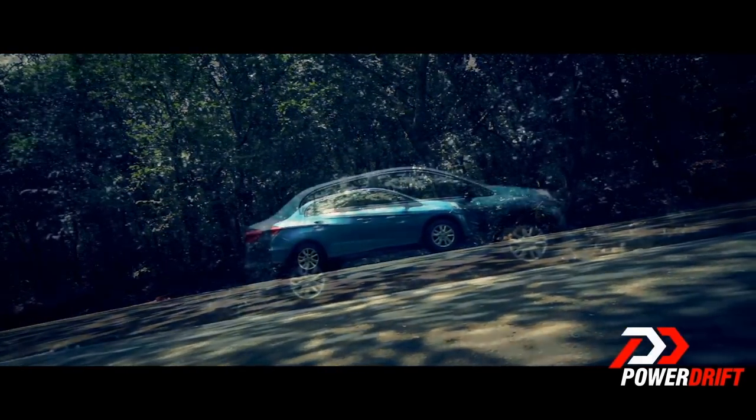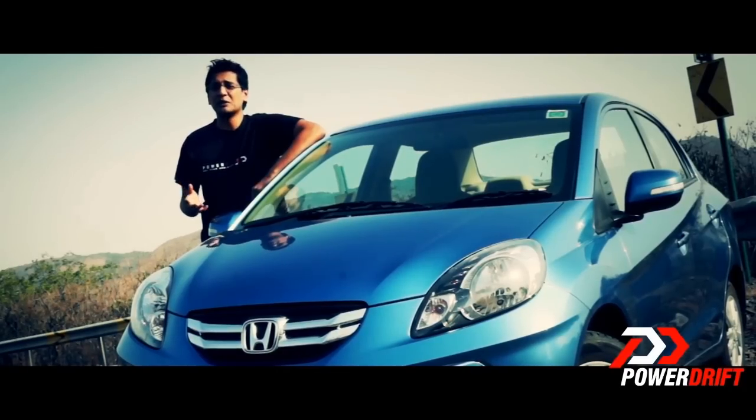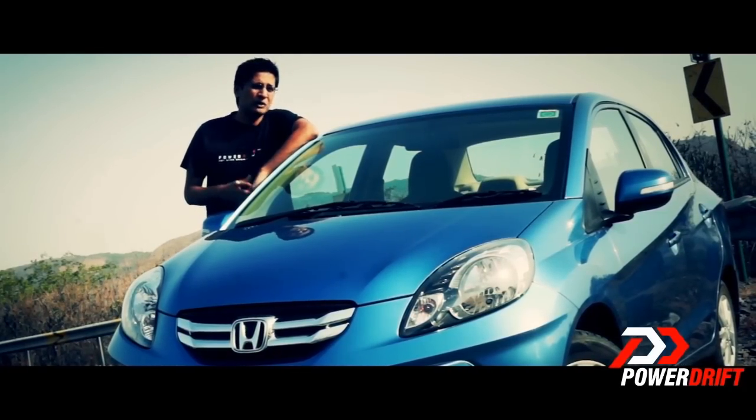That could be attributed to Honda not jumping the diesel bandwagon, for as all the manufacturers scrambled to equip their cars with diesel engines or even shopped for them, Honda made no attempt to get a piece of this pie.